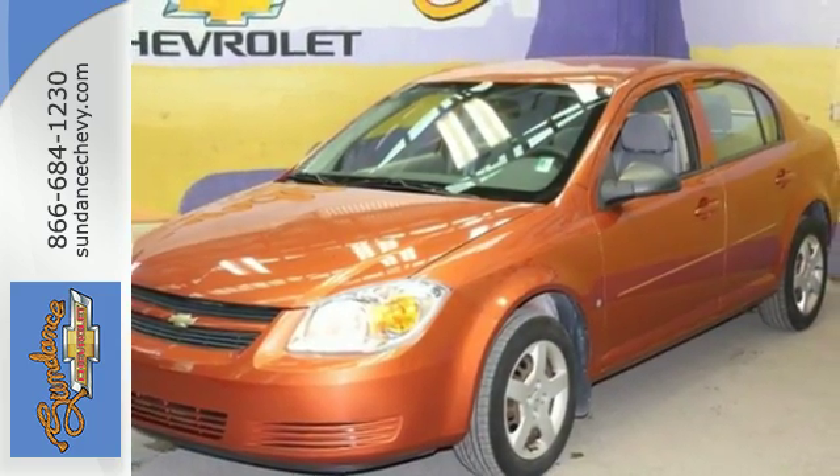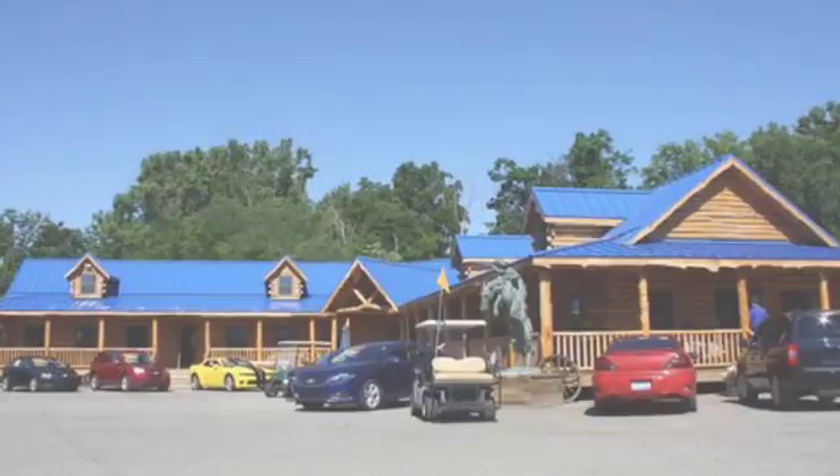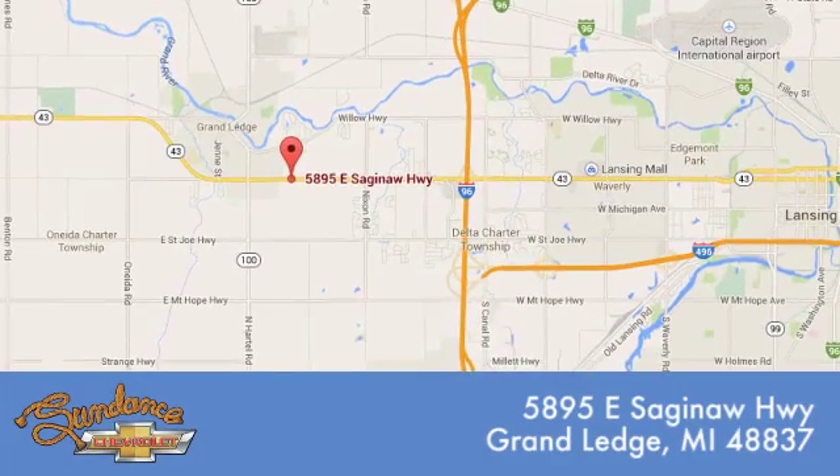Test drive it today. Sundance Chevrolet gives you access to our expansive inventory. Call, click or stop in. We're conveniently located at 5895 East Saginaw Highway in Grand Ledge, Michigan.